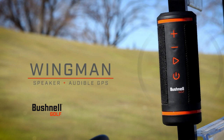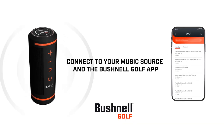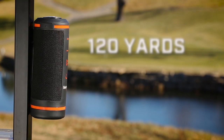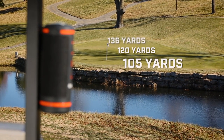The Wingman is the first Bluetooth speaker to give you audible GPS distances. How does it work? It's simple. You connect your Wingman to your music source and the Bushnell Golf app. Then, while listening to music, you simply press the button on the remote to get your audible GPS distances. Center 120 yards, front 105, back 136.